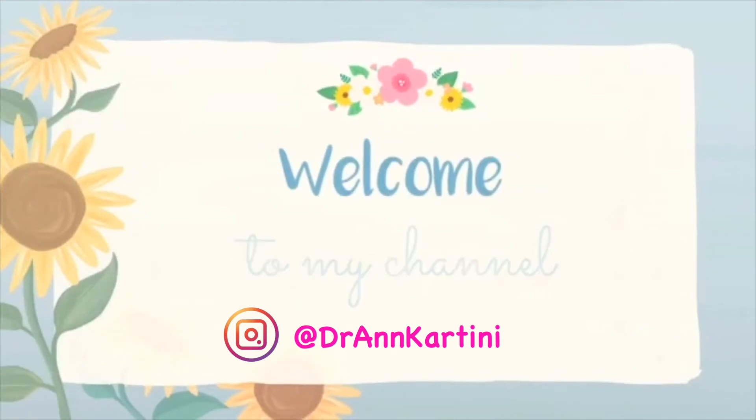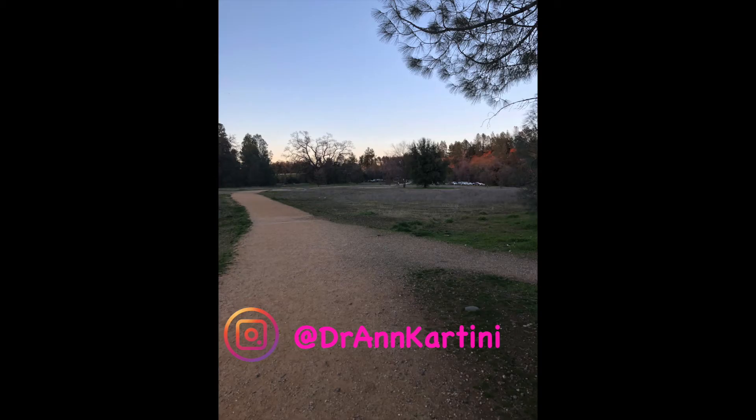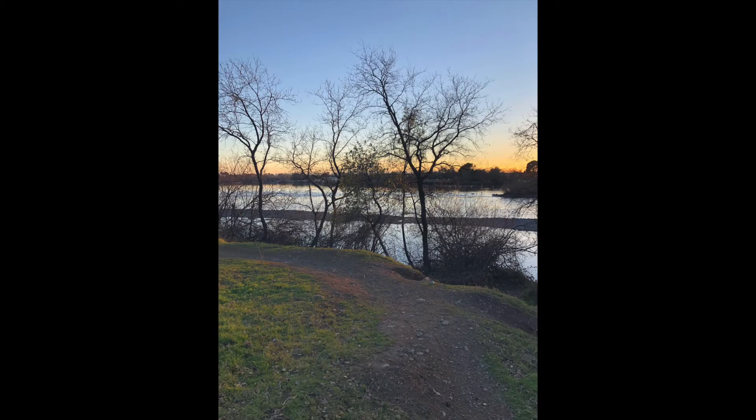Hi everyone! It's Dr. Ann Cartini. Welcome back to my channel. I hope you guys had a great week. This video I'm going to talk about how my third week of my February Raw Vegan Challenge went.